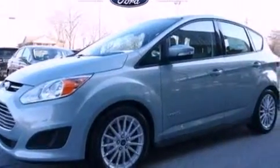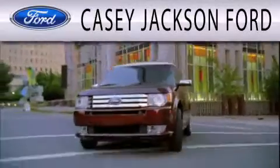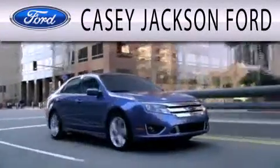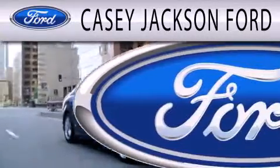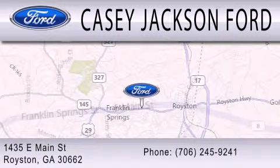Call now to find out how you can own this breathtaking automobile. KC Jackson Ford is dedicated to doing everything possible to ensure that the experience you have selecting your next vehicle is as pleasant as possible. We are located at 1435 East Main Street in Royston.